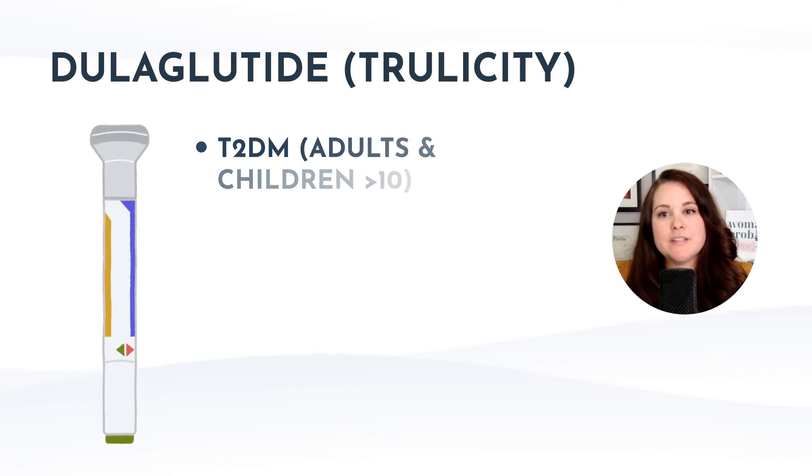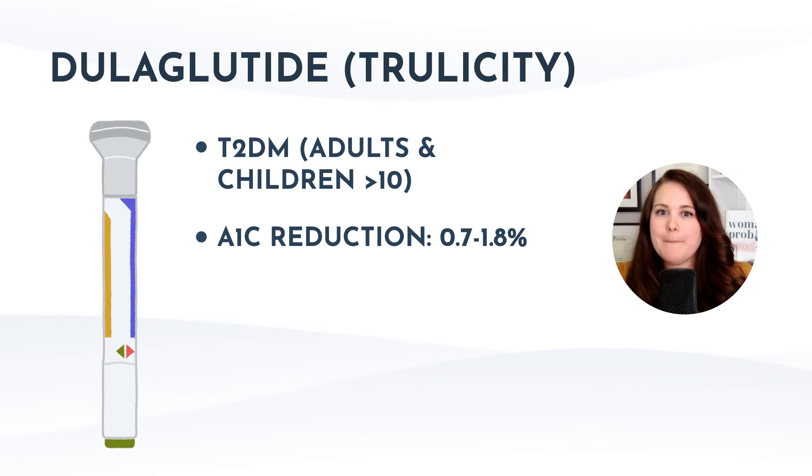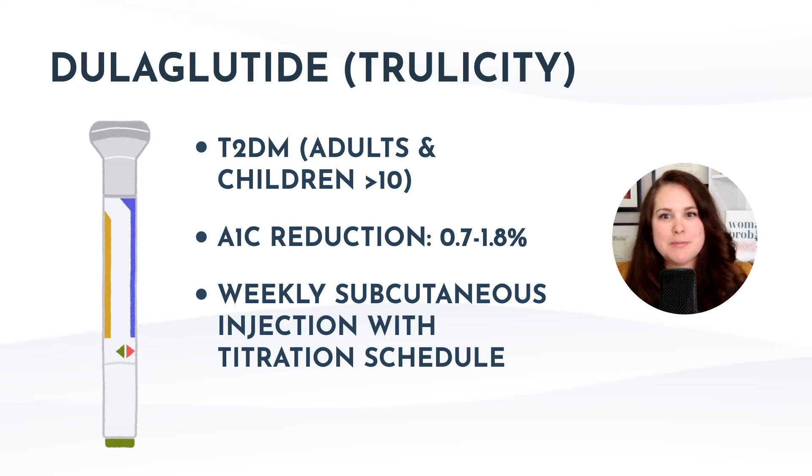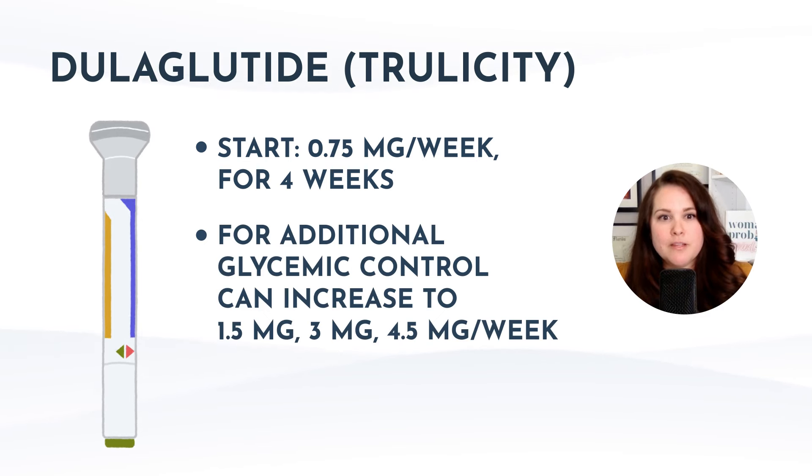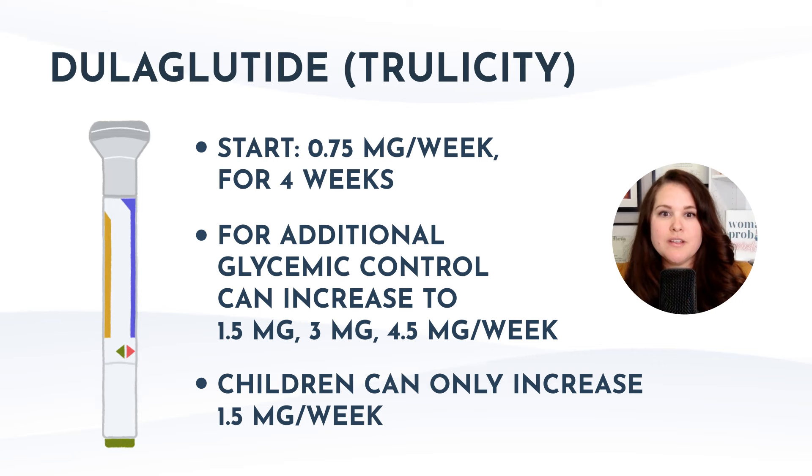Next, let's discuss Trulicity, which is dulaglutide indicated for adults and children at least 10 years with type 2 diabetes. It can lower A1c by about 0.7 to 1.8% on average. It's a weekly subcutaneous injection with a specific titration schedule: start at 0.75 milligrams per week for four weeks, then if additional glycemic control is needed, increase to 1.5, 3, or 4.5 milligrams per week. Children can only increase up to 1.5 milligrams per week. Trulicity comes in four different types of multi-use pens: 0.75, 1.5, 3, or 4.5 milligrams per week.